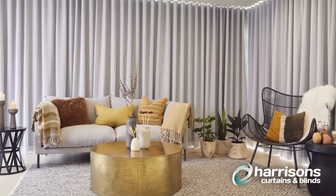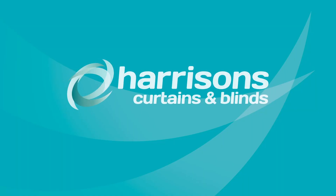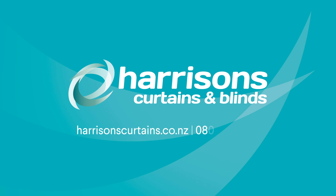If you would like an in-home consultation to discuss the benefits of the Wave pleat, please phone Harrison's Curtains and Blinds. Wonderful, made easy.